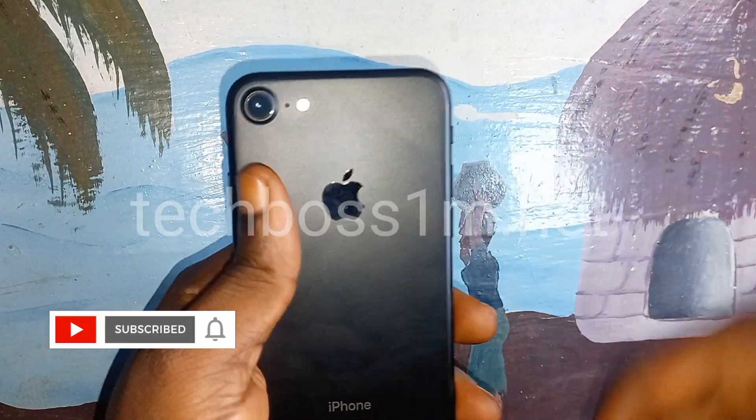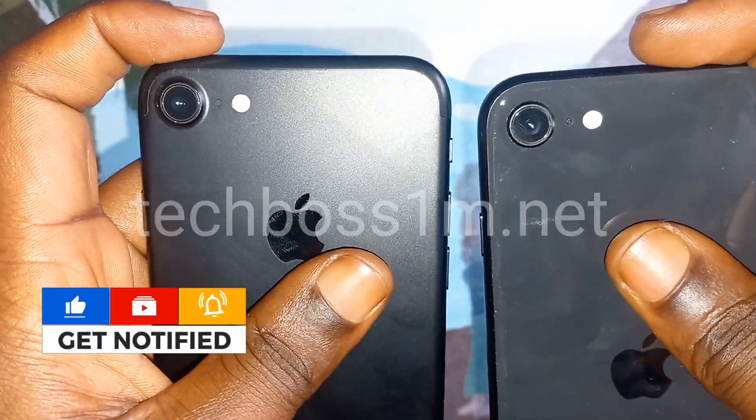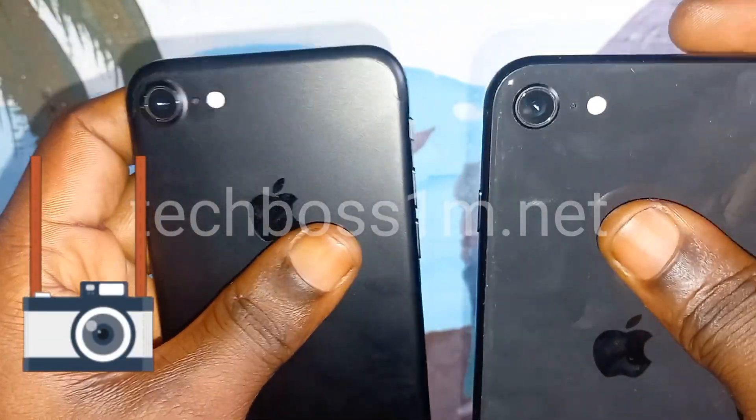The cameras on both phones are the same. You can see the dot here, the flashlight here on both, and the camera placement — you can see it's very similar.